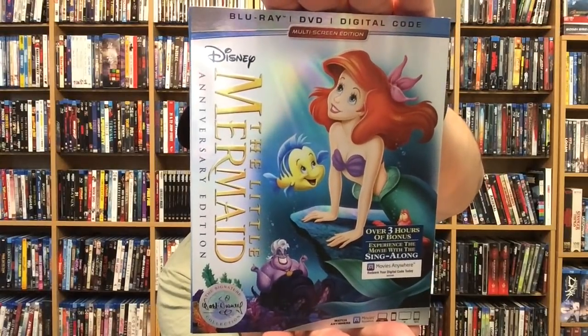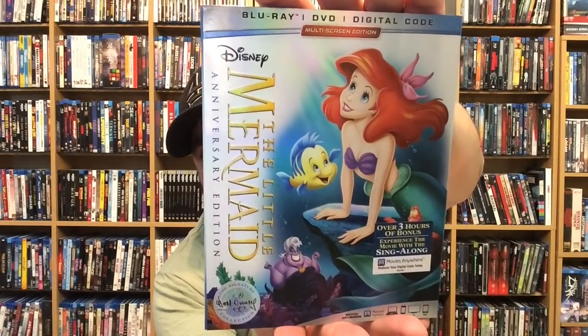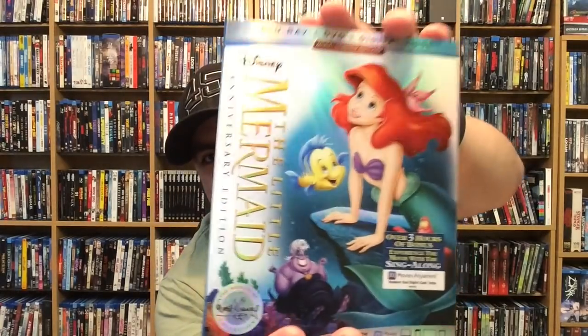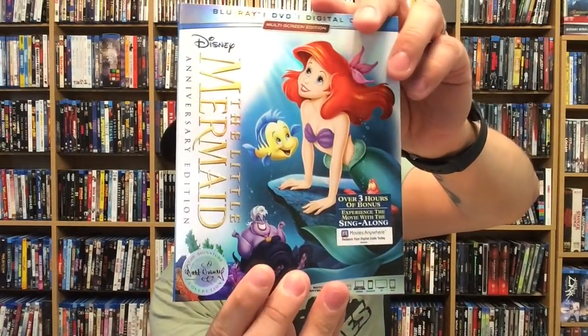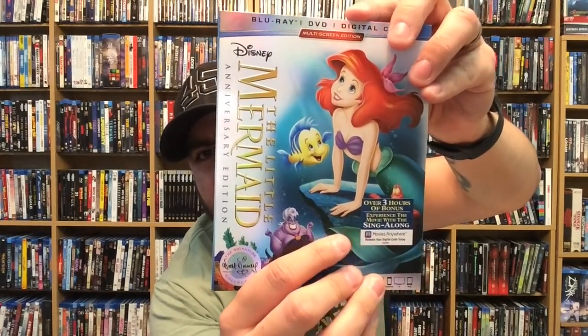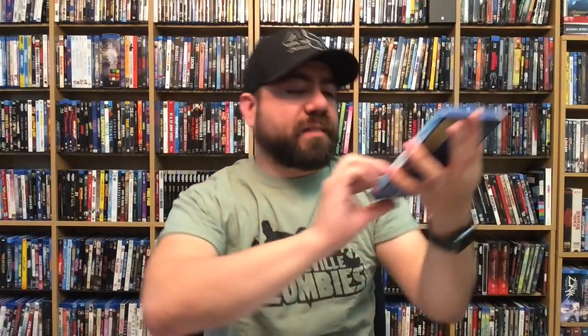Today's Blu-ray buyer's guide is for The Little Mermaid, part of the Walt Disney Signature Collection. This is on Blu-ray, DVD, and digital copy. I love the artwork on this slipcover — it looks fantastic, there's a nice holographic shine to it. There's some nice embossing on the logo, and also on the Walt Disney Signature Collection logo. No embossing anywhere else, not even on the Disney logo, but that's okay. It includes over three hours of bonus features, and you can experience the movie with the sing-along.